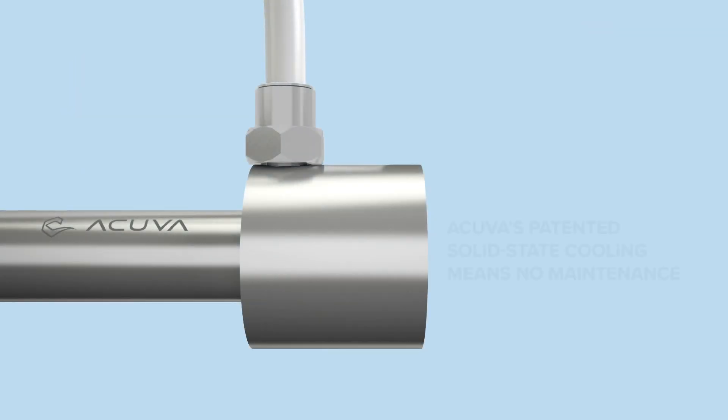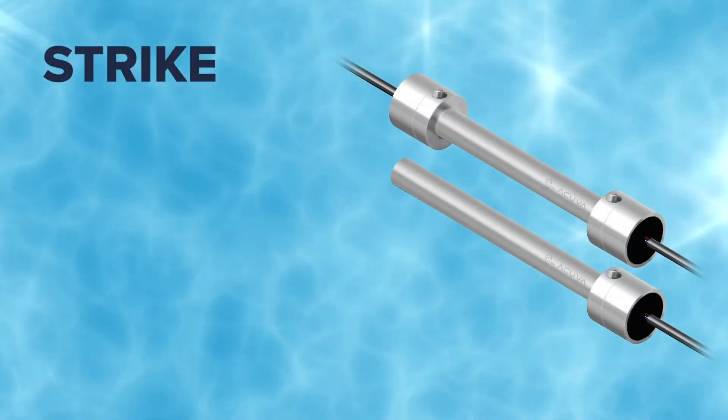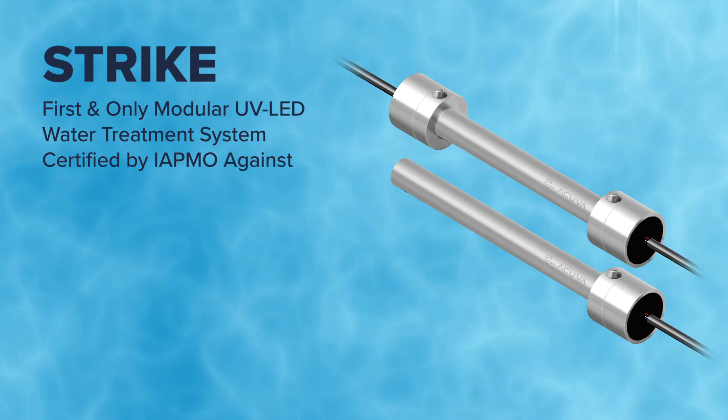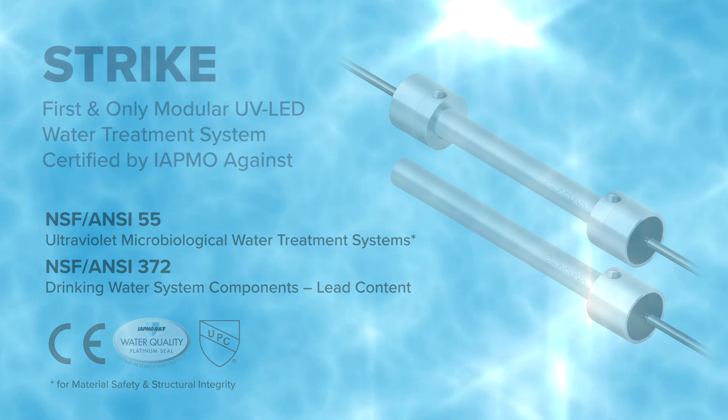This smart design ensures an energy efficient and maintenance free experience, eliminating excess LED heat. Acuva's Strike Platform is the world's first and only modular UV LED water treatment system certified against NSF 55 and 372 standards.